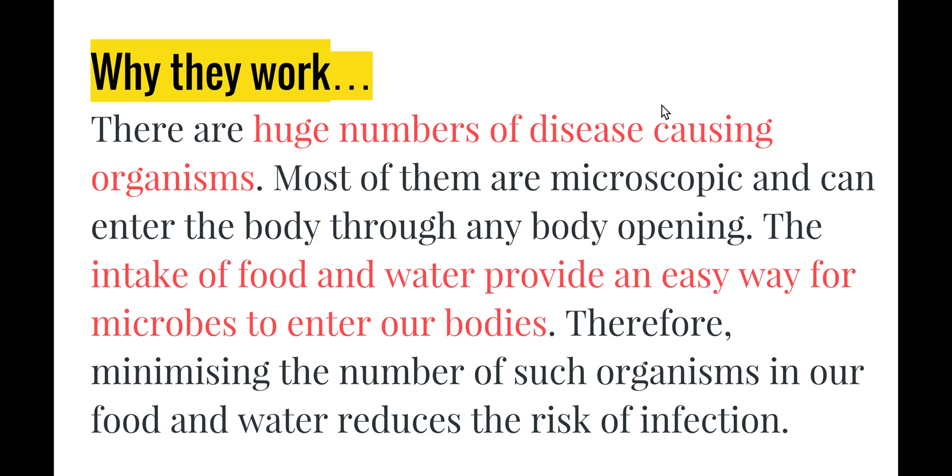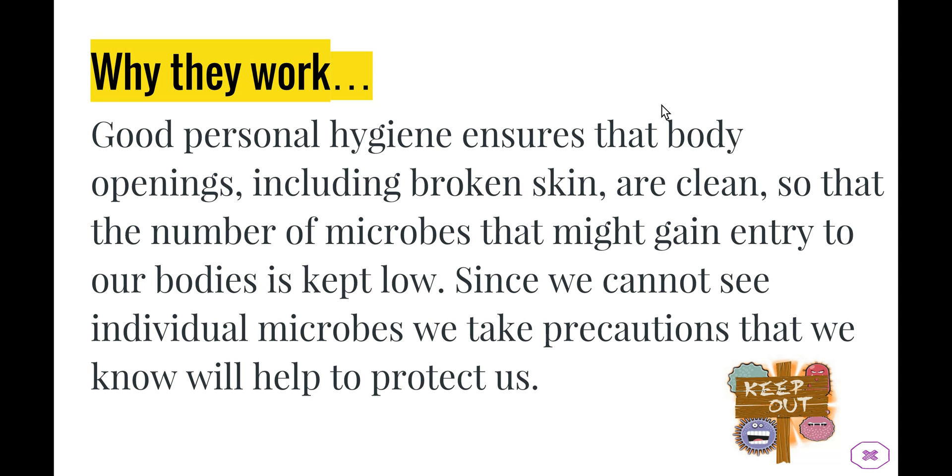Because most of these organisms are microscopic, they can enter our body through basically any body opening. The opening doesn't have to be very big — even a tiny paper cut is large enough for pathogens to enter. Eating food and drinking water is obviously an easy way for microbes to get into our body, so we have to minimise the microbes in food and water and on our skin in order to reduce the risk of infection.